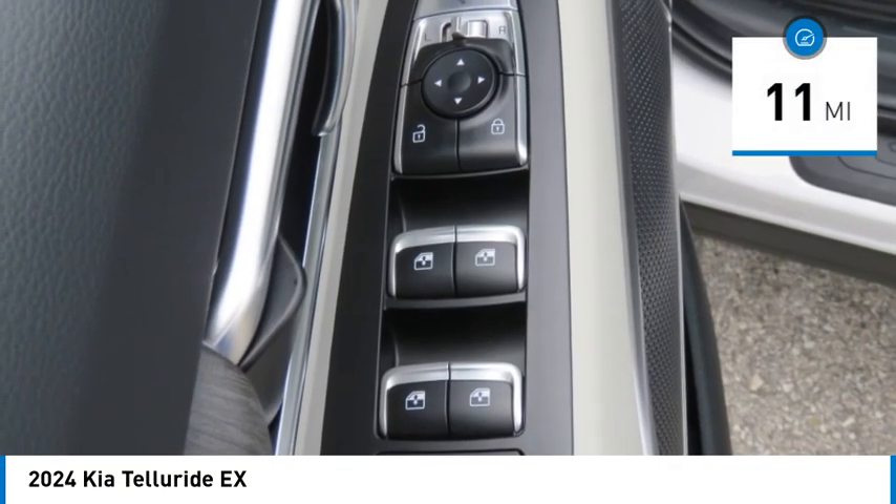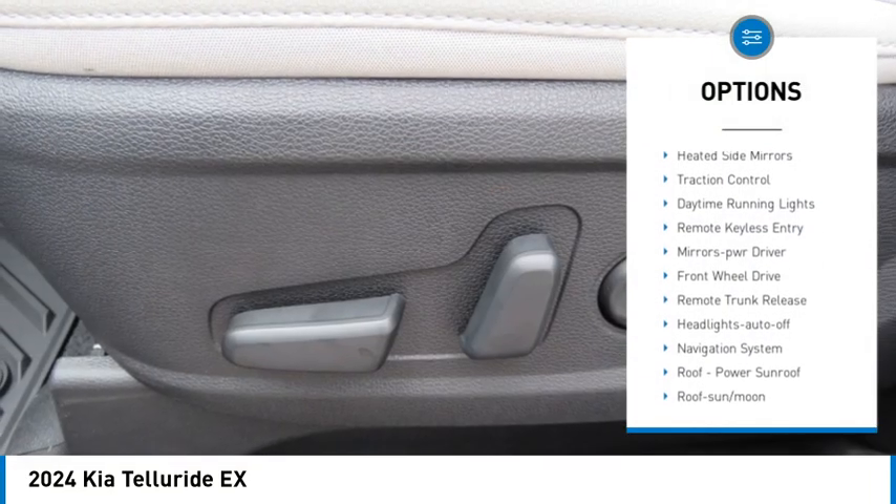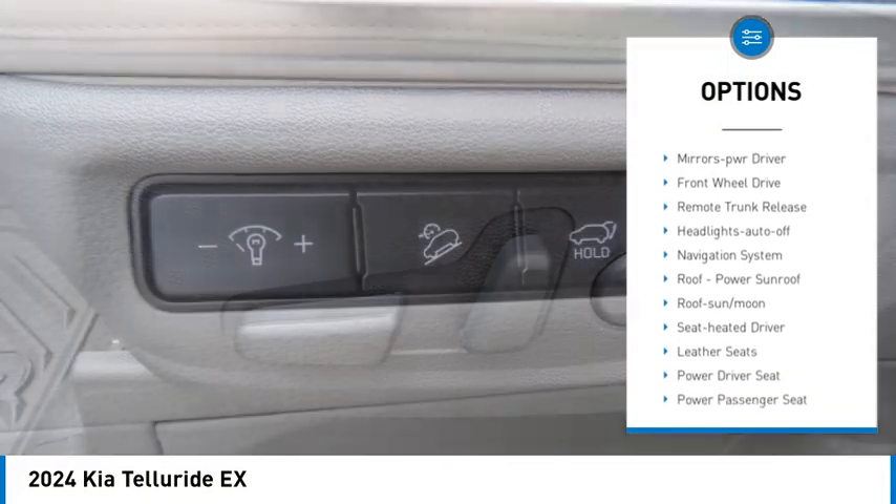This vehicle has less than 100 miles. Here are some of this vehicle's great options: aluminum wheels, rear spoiler, heated side mirrors, traction control.